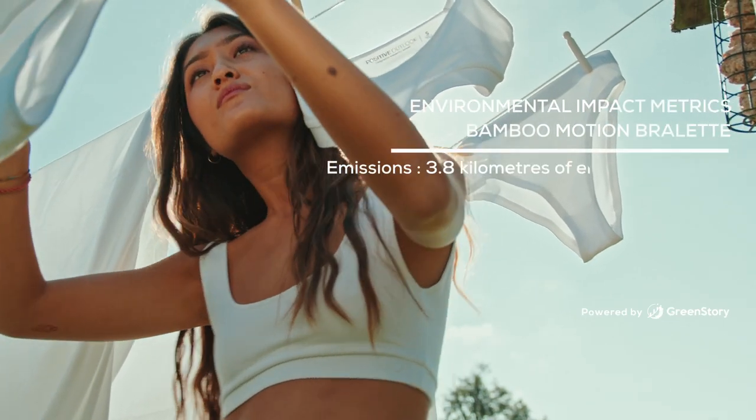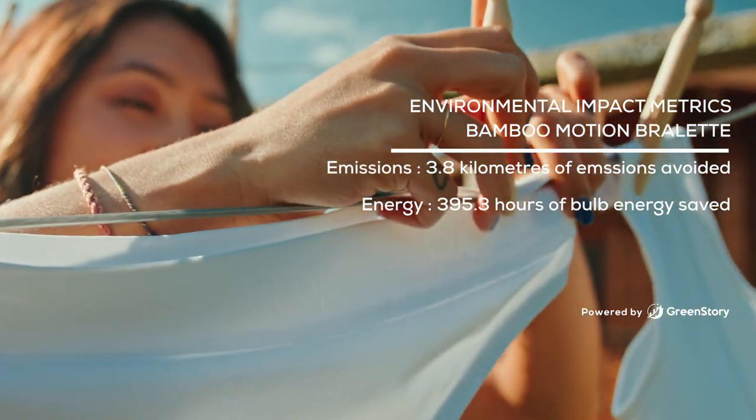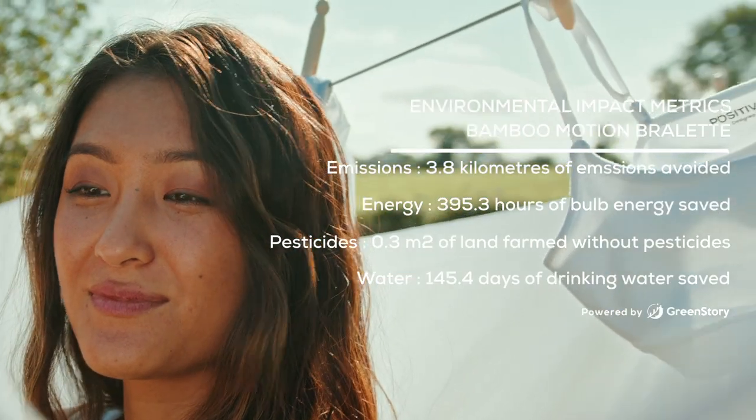We teach people along the way that every little bit counts. By the amount of energy we save through the clothing we make, by the amount of pesticides we don't use, by the amount of water we save — it all makes a difference, and all those little actions make a difference in the big picture when you put them all together.